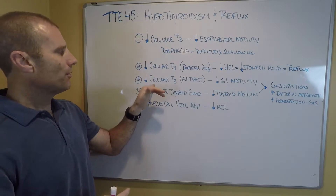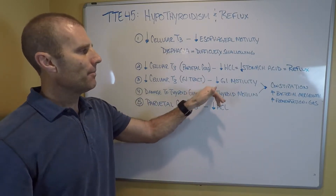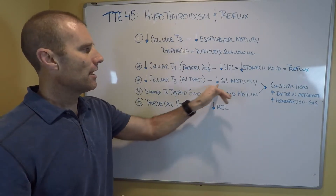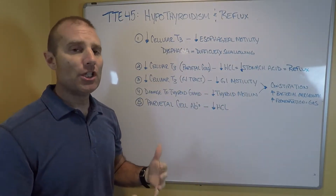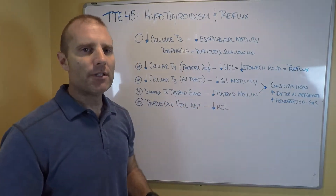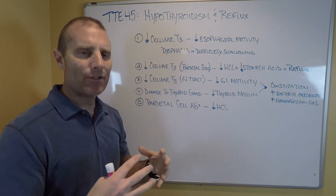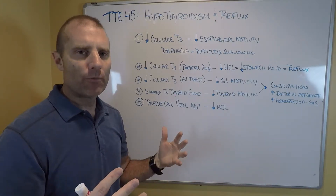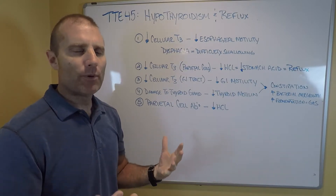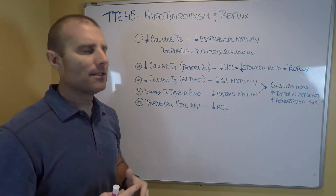A third mechanism is that when there's decreased cellular T3 in the GI tract, this impacts the motility of the GI tract directly — we get decreased GI motility and constipation. There's bacteria in the GI tract, and the slower the movement of food through it, the more bacteria can act on that food, creating more gas, more fermentation, more toxins. As gas and pressure build up, fluids can back up and force stomach acids up into the esophagus.